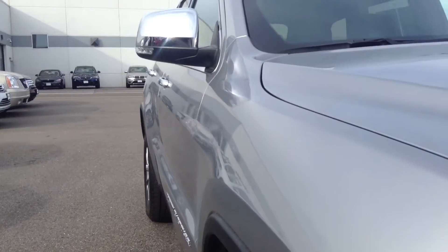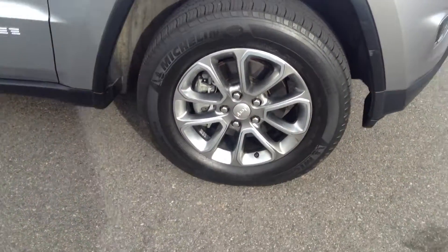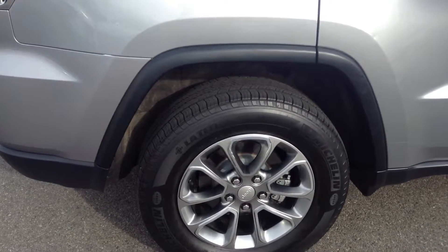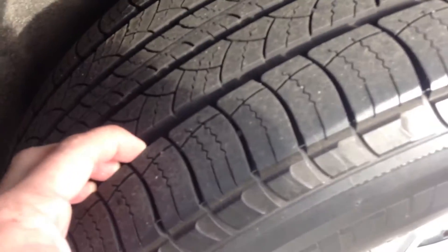Looking down the passenger side, same thing as the driver's side — very nice and clean. The rims on this vehicle are in good condition as well. We've got some excellent Michelin Latitude tires on there with lots of tread; wouldn't be surprised if we actually replaced those.